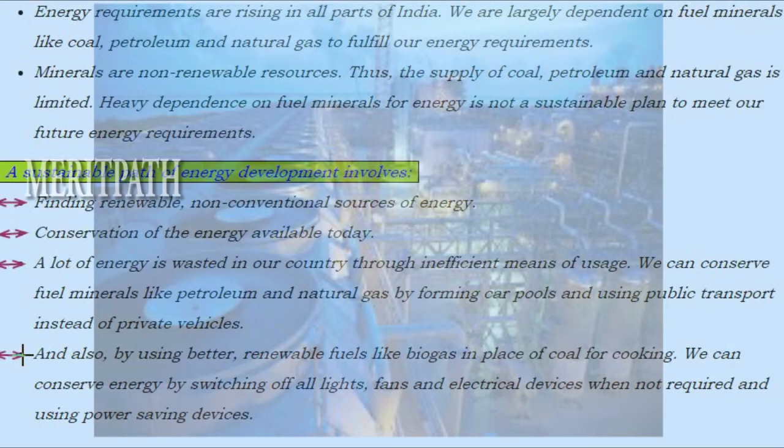We can also conserve energy by using better renewable fuels like biogas in place of coal for cooking, by switching off all lights, fans and electrical devices when not required, and by using power saving devices.